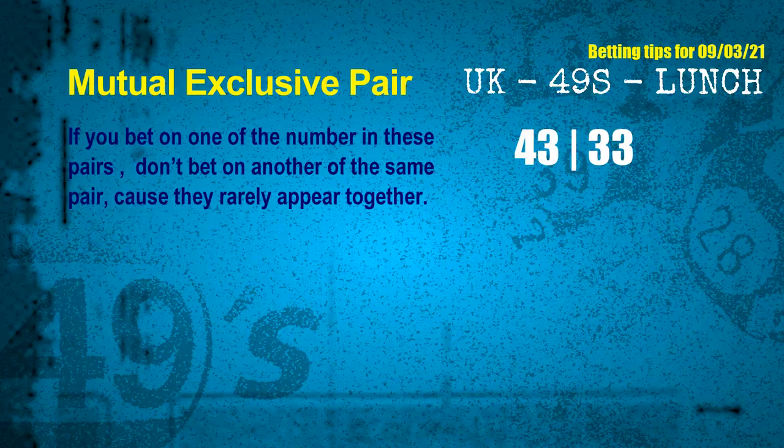These numbers in a pair both match the following ones and colors, but according to thousands of results, they rarely appear together — which means if you bet on one of them, don't bet on the other in the same pair. The mutual exclusive pair for next draw is 43 and 33.